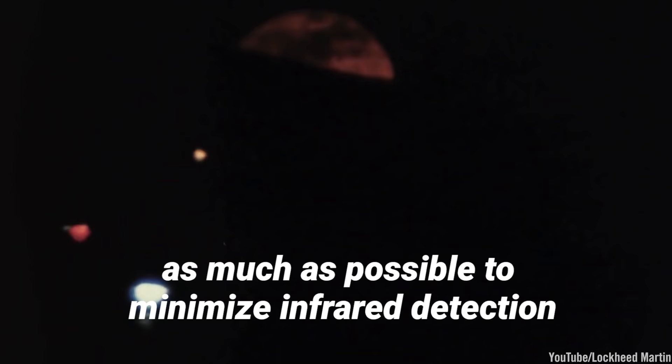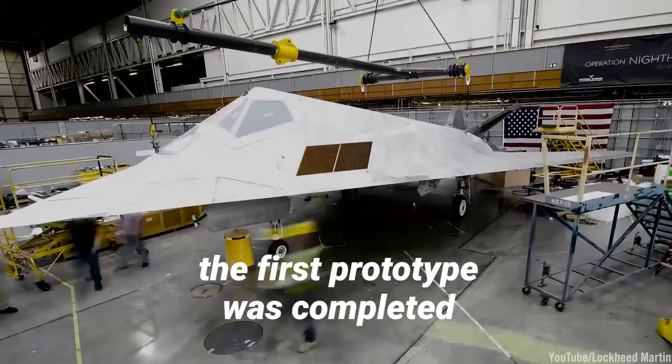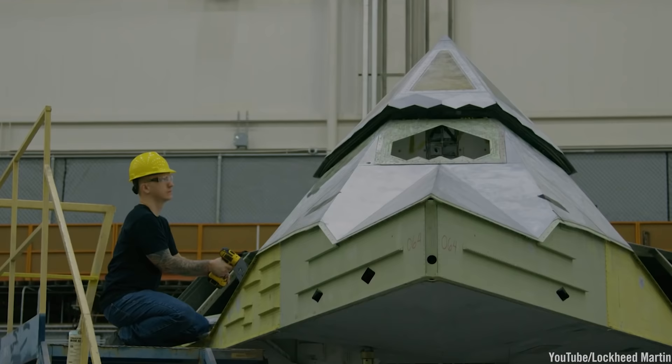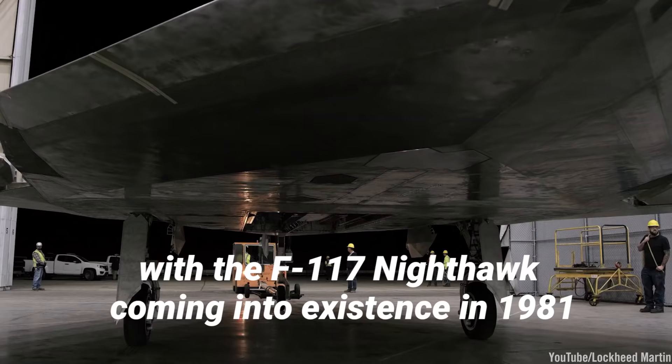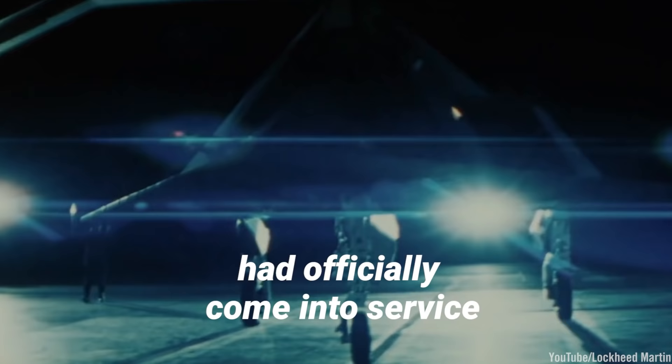After much difficulty turning the concept into a functional design, the first prototype was completed and sent on its maiden voyage in January 1977. Several more prototypes would follow, with the F-117 Nighthawk coming into existence in 1981 — the world's first true stealth fighter had officially come into service.